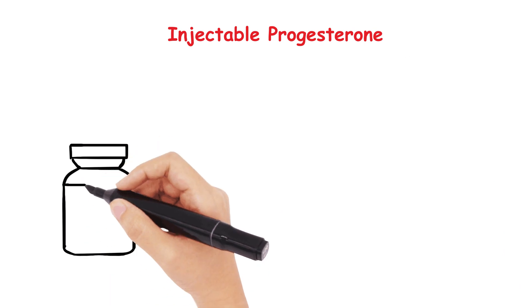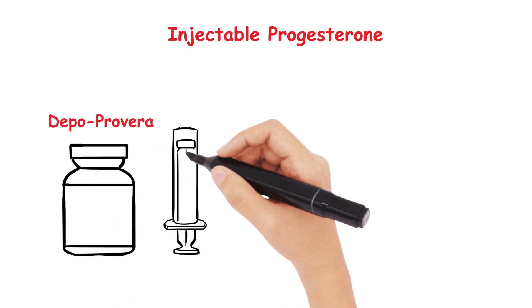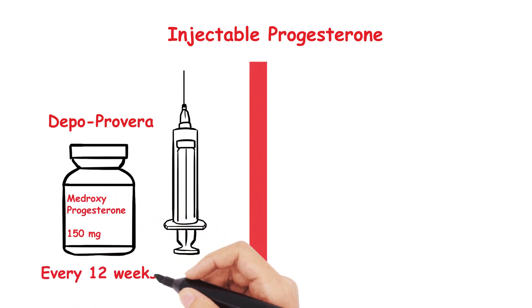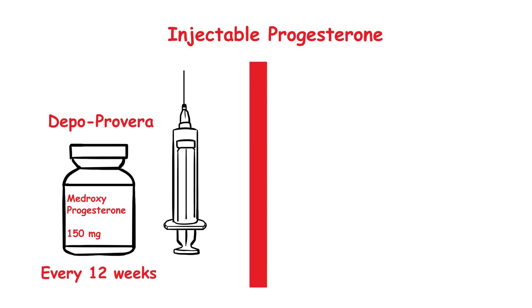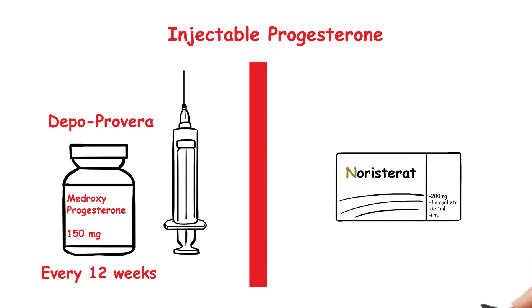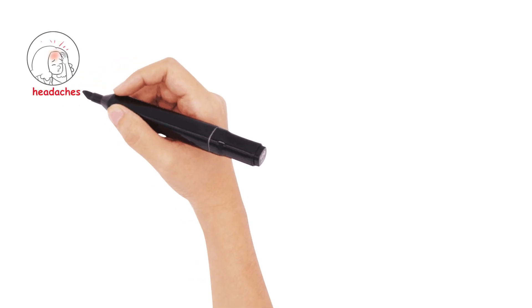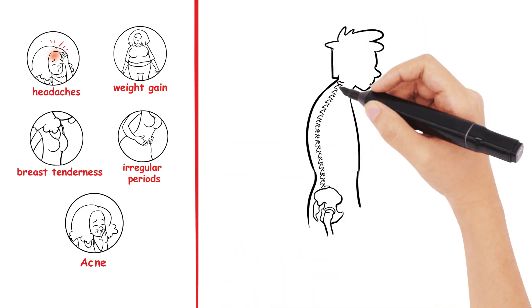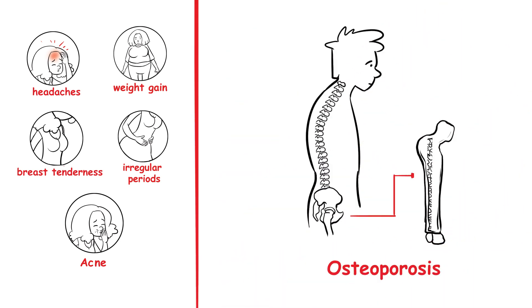Finally, injectable progesterone. For the purpose of your exam, Depo-Provera is the only injectable you really need to know about. It contains 150mg of medroxyprogesterone given every 12 weeks. Recent studies have suggested there's a leeway of up to 14 weeks where the patient is covered, but it's currently not licensed for that. The other injectable is Noristerat, which is needed every 8 weeks, but is hardly ever used. Like other progesterone-based drugs, it can cause weight gain, acne, breast tenderness, and irregular bleeding. Importantly, there is an additional side effect suggesting an earlier risk of osteoporosis, so this needs to be considered. Also, it can take up to 12 to 18 months for periods and fertility to return.